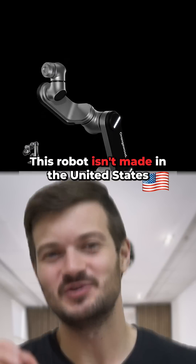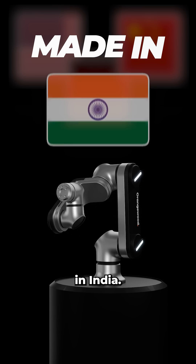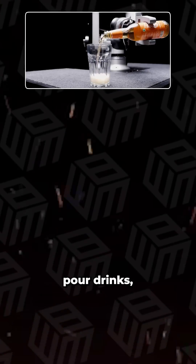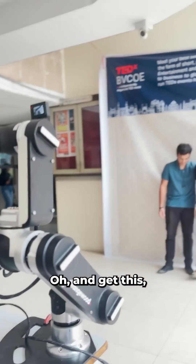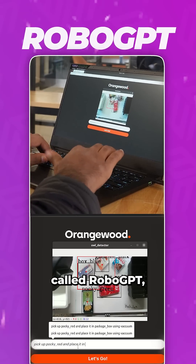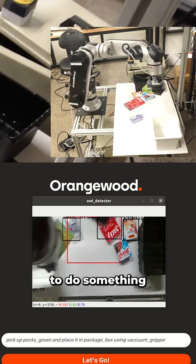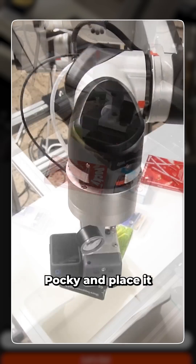This robot isn't made in the United States, Germany, or even China — it's made in India. It can pour drinks, do powder coating, picking and packing, and visual inspection. They've also built a software called RoboGPT where you can program the robot with voice and text prompts — you can tell it to do something and it'll just do it, like pick up the green Pocky and place it in the package.